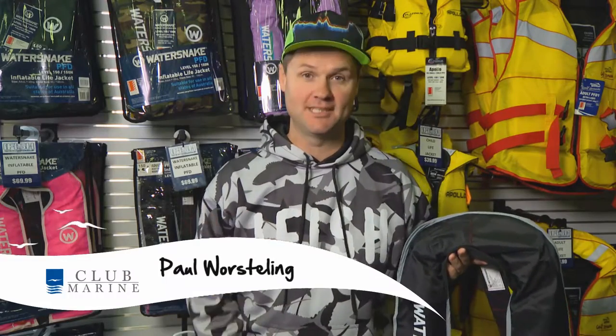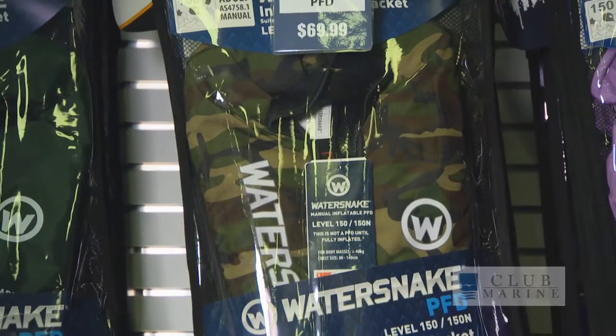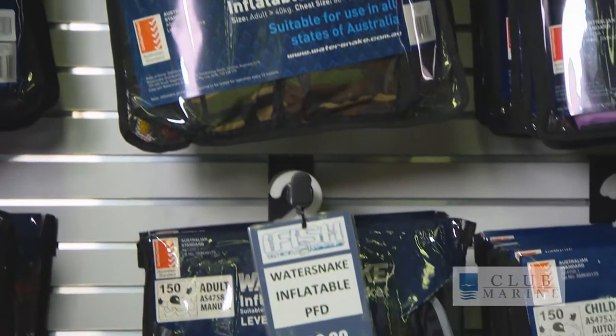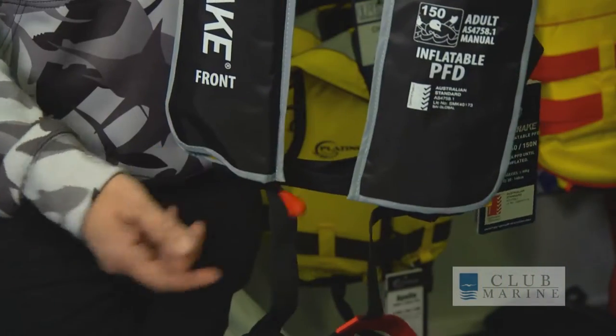Life jacket trends have changed so much over the past decade. We're not using those big yellow blocks anymore. We're actually going to something slimline like this. Now these yokes and other inflatable jackets are the trend and it's what everybody's using. They're fantastic because you can wear them, they don't get in the way, but they're still going to save your life when you pull that toggle and they inflate.